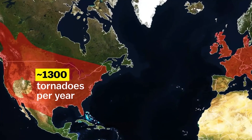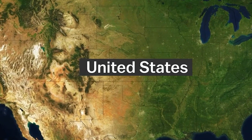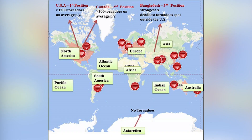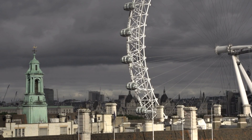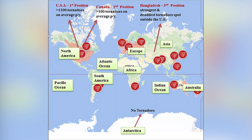Tornadoes are more common in the United States than anywhere else in the world, but no place except maybe Antarctica is completely safe from them. The United States leads the world with an average of 1,000 tornadoes a year. Canada is number two but only gets an average of 100 tornadoes annually. However, the United Kingdom has more tornadoes relative to its land area than any other country, though most of those are weak ones. Other tornado hotspots include Northern Europe, Western Asia, Bangladesh, Japan, Australia, New Zealand, China, South Africa, and Argentina.